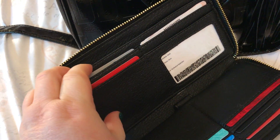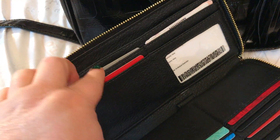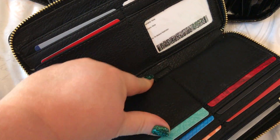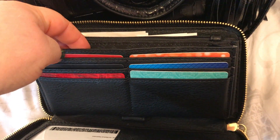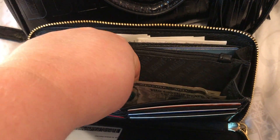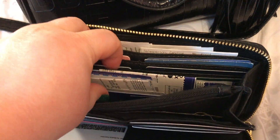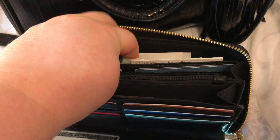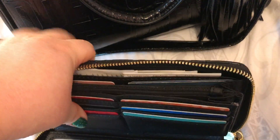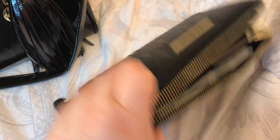Your ID goes here, I have a slot here, and a slot here, and cards here. You have a pen loop here. I put store cards here, cash here. You have a zip pocket, and I have coupons here, more store cards here, and receipts back there. Cute wallet though.